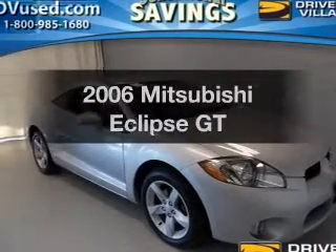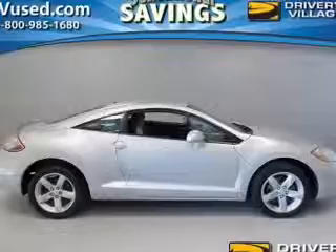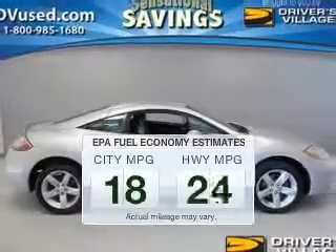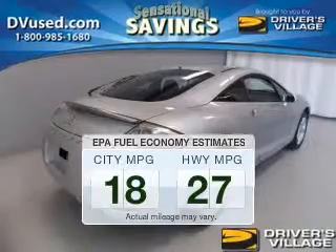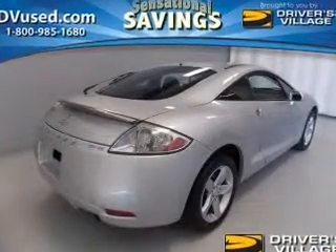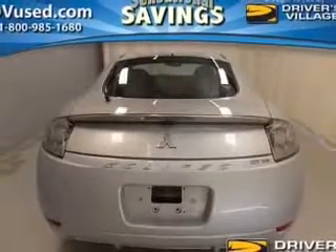Introducing the 2006 Mitsubishi Eclipse — everything you need under one roof with this great vehicle. Better gas mileage means better long-term driving, and this ride delivers with a great low fuel consumption rate. The powertrain includes front wheel drive with a solid six-cylinder engine driven by an automatic transmission.